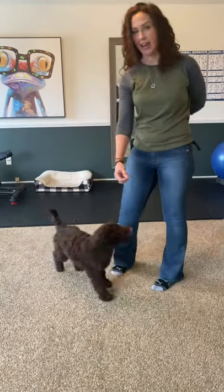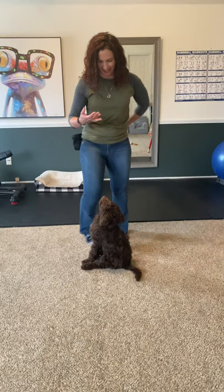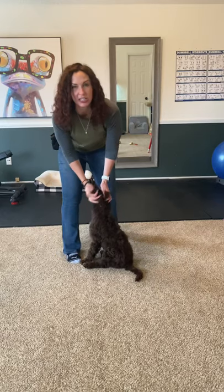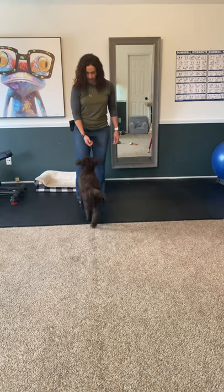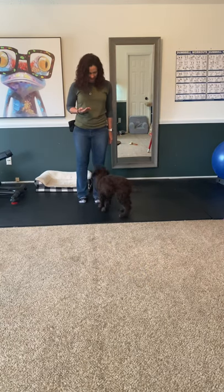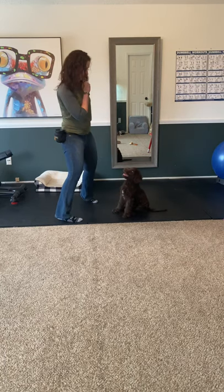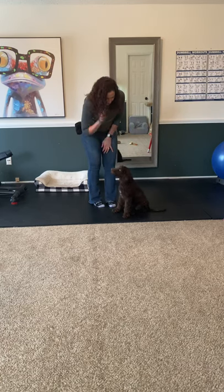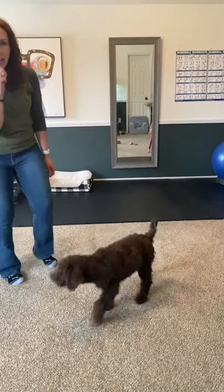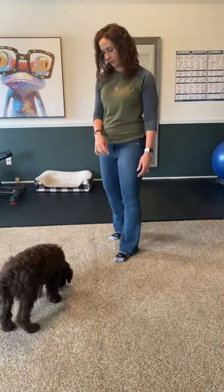I'm going to go ahead and ask for a sit. Sit. Good girl. And then you can do a little sit and watch-me combination — I'll show you that. Sit. Great girl. Watch me. Yes! Good. So I just asked her to sit and then held the watch me here, and I just kind of moved around and let her follow me with her eyes.